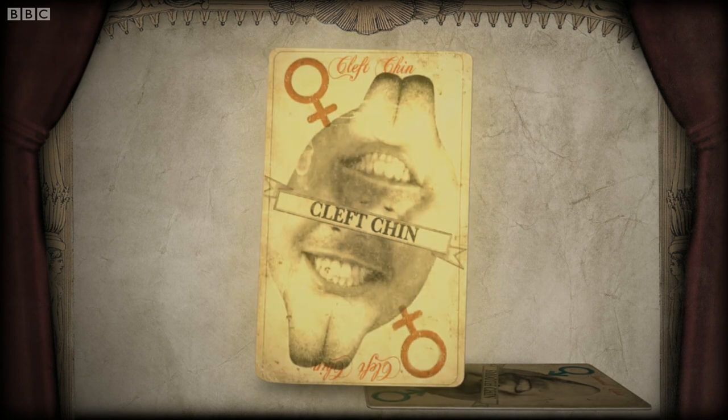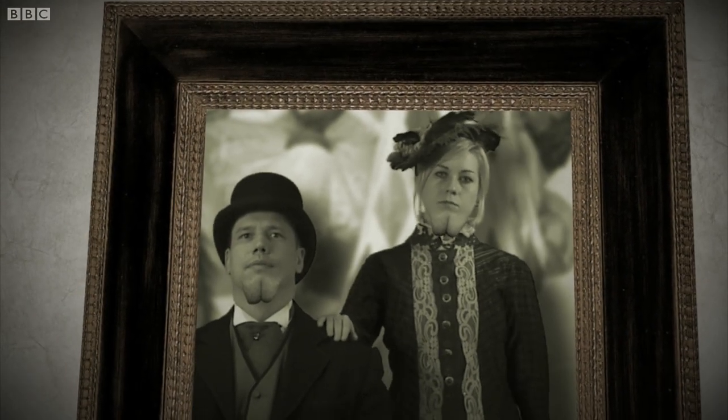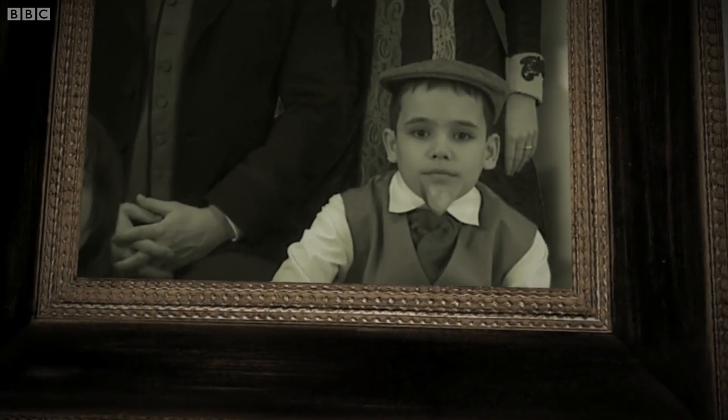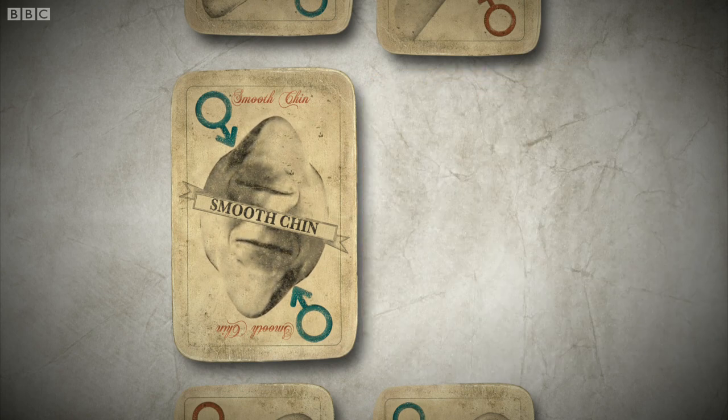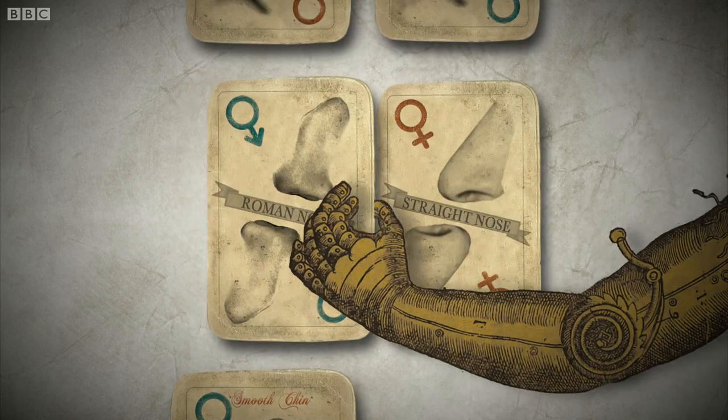But hang on — if your parents both have dominant cleft chins, then how can yours be smooth? Well, actually, we only inherit half of each of our parents' genes. That's one gene from each of their pairs.